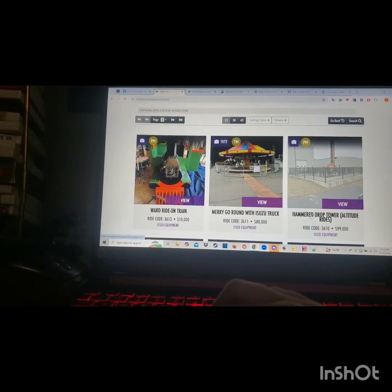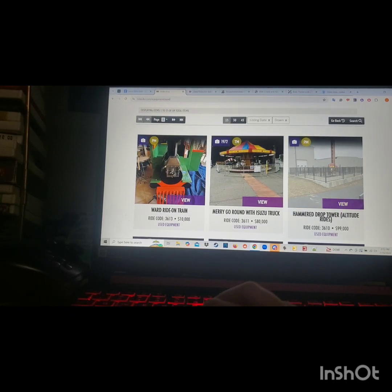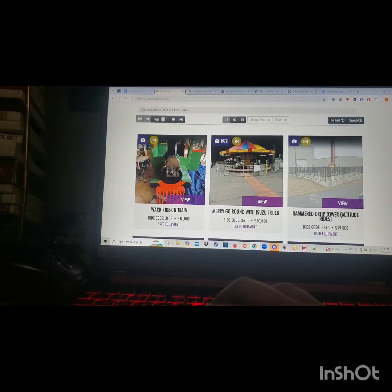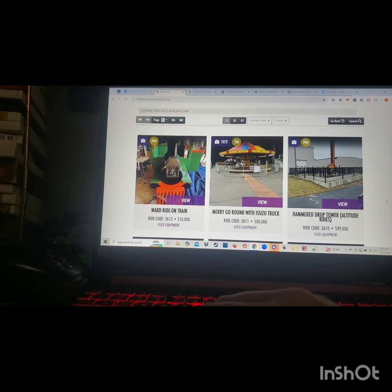The first one here is a hammerhead drop tower — this is like the SBF Visa Strike You Up, I believe it's called. I personally am not going to include this because I feel like it would be too low capacity for a park, unless it was an upcharge, and since it's a kiddie ride I don't think many people are going to want to pay for that.